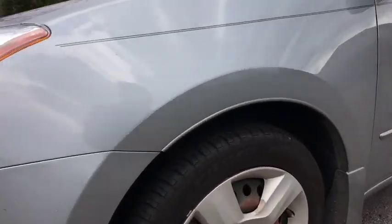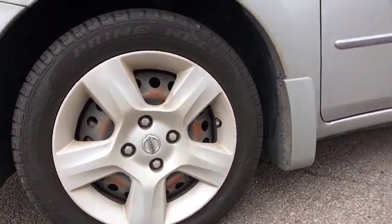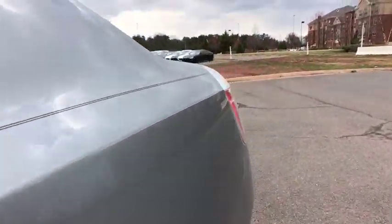Panic alarm, tachometer, tilt steering wheel, front bucket seats, driver vanity mirror, front reading lamps, passenger vanity mirror, speed control, low tire pressure warning.